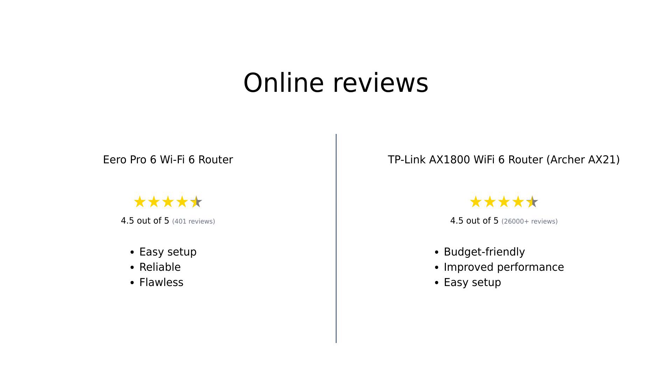Reviewers generally praise the Eero Pro 6 for its easy setup, flawless performance, and reliable connectivity. However, some noted issues with device initialization and range.